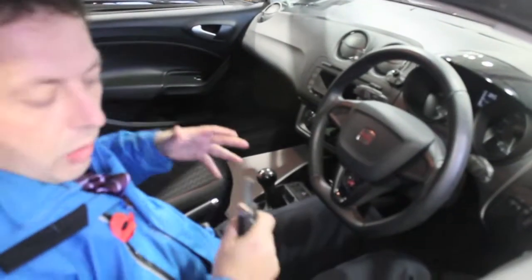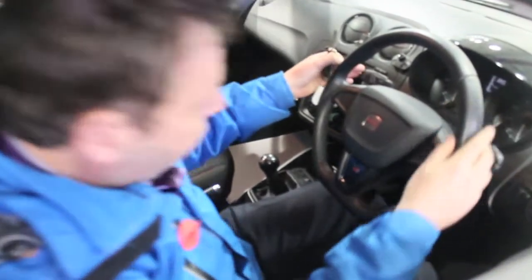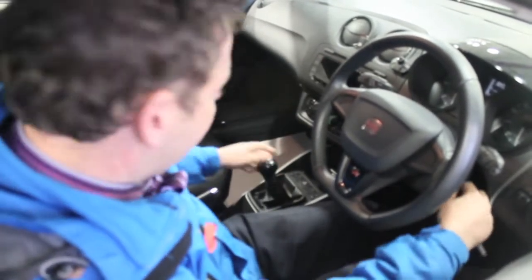A leather steering wheel, we've got upgraded seats, quite sporty. We've got electric windows, electric mirrors, cruise control, stereo controls down here as well. It's got climate control, an MP3 player, and there's a Bluetooth Parrot kit in it as well.